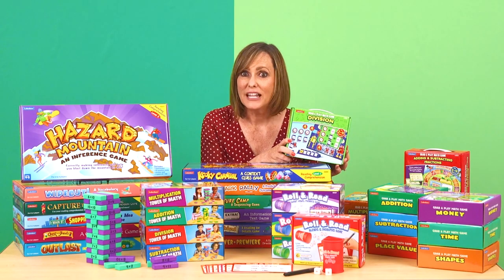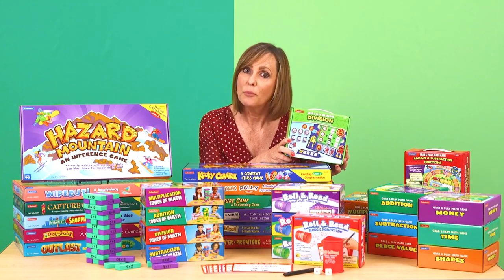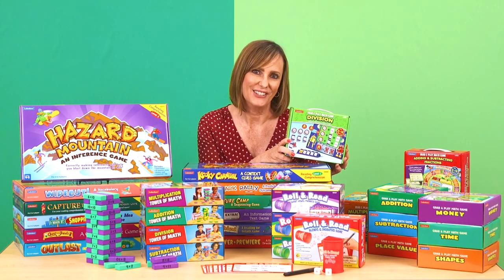Thanks for checking out these fun summer learning games with me. I hope you get to try them out in your program, and I'll see you soon.